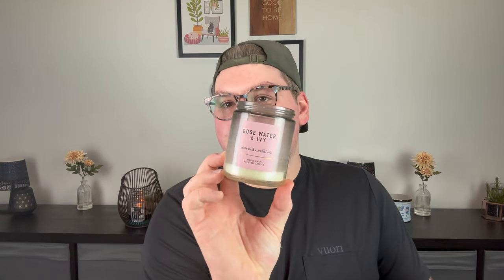I finished a Rosewater and Ivy single wick from Bath and Body Works - this was a tester candle I got at semi-annual sale. Soft rose petals, rain-kissed ivy, spring musk. These single wicks are so light I can never smell them, so I mainly burned this as an ambiance candle.